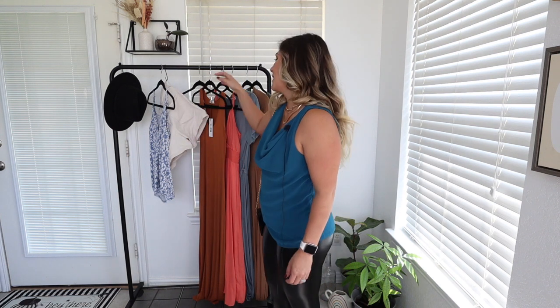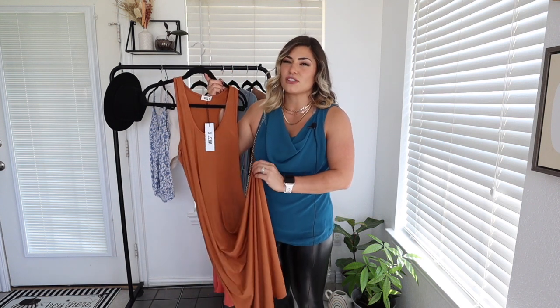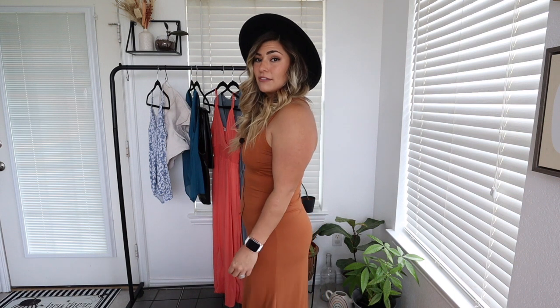We're going to move on to the next one which is this beautiful burnt orange maxi dress. I love this material — it is so stretchy and soft and everything that material should feel like. I didn't want to put any shapewear on underneath it so you could see how thin it is. It definitely — if you need it — you might want to wear some shapewear with it because you can see the outline of your underwear and things like that.